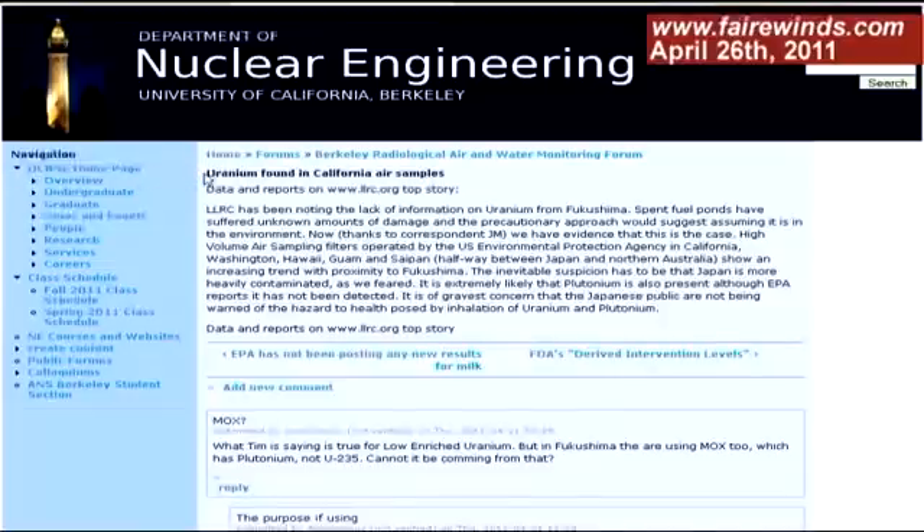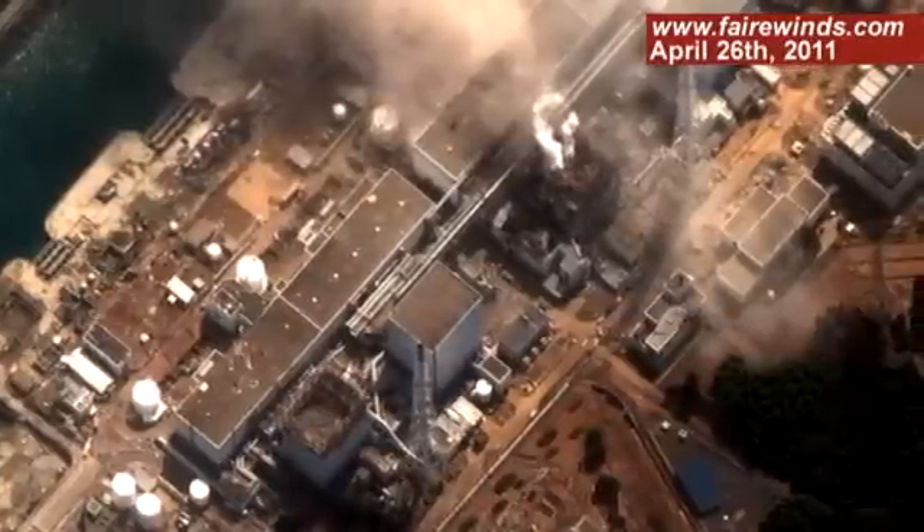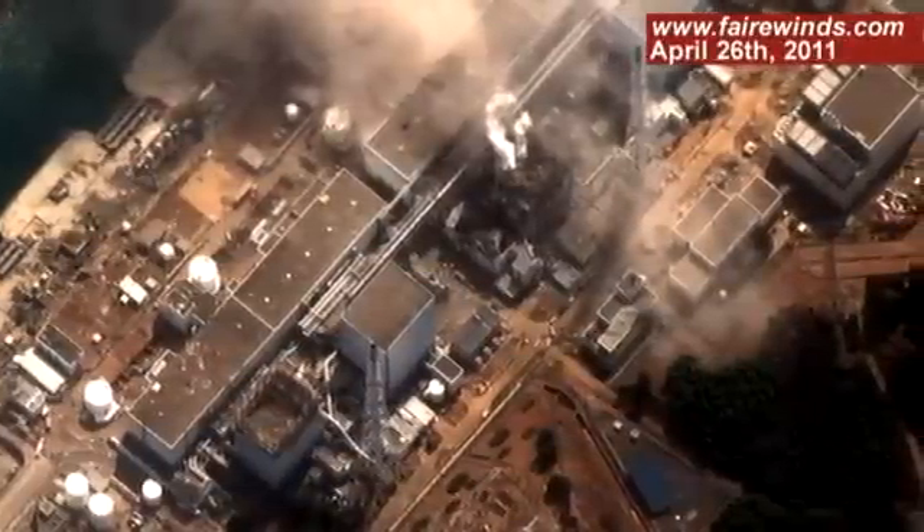Other things that have been discovered: uranium as a very fine dust has been found in Hawaii and on the West Coast. Plutonium has been found on the site as a very fine powdery dust. And another element called americium has been found in New England. All of those are what we call transuranics — they're heavier than uranium — and that's an indication that nuclear fuel was damaged and volatilized at Fukushima.